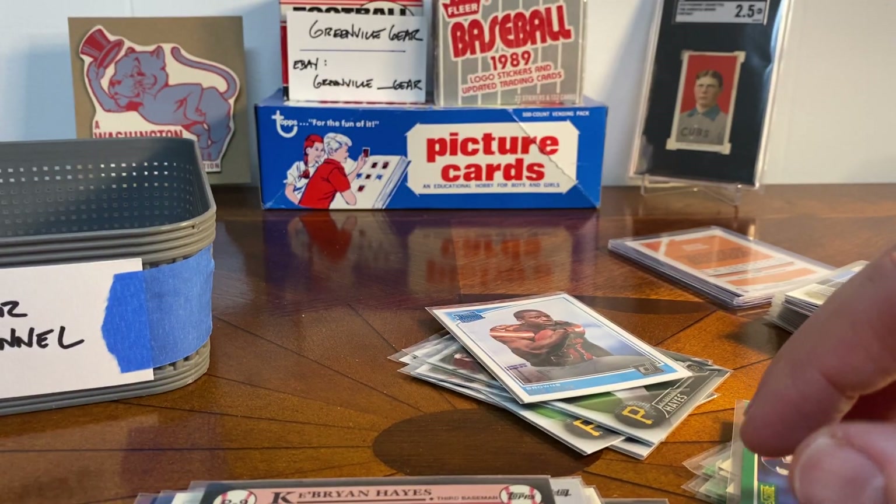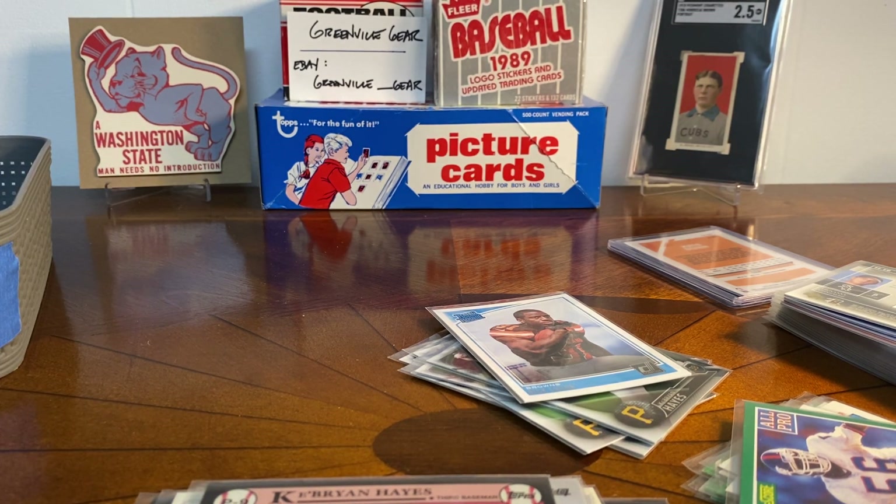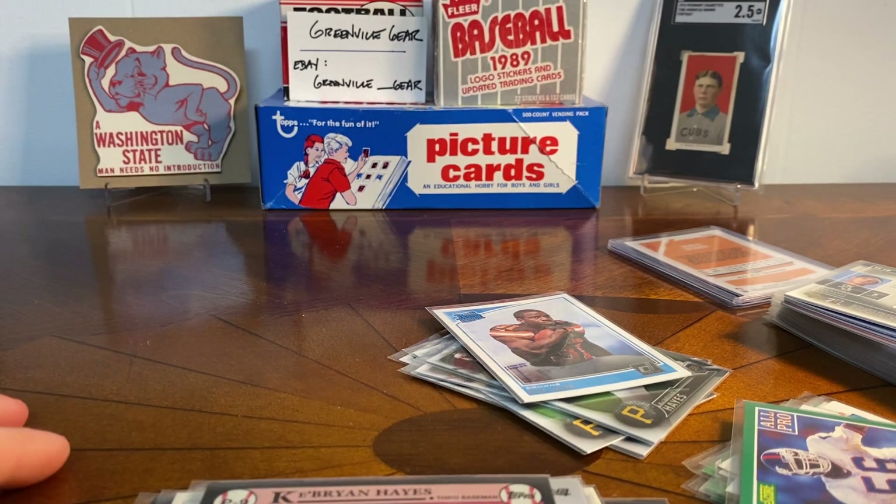That's it — we emptied out the channel bin. Thanks for checking it out. I've got lots more videos coming up: another PSA submission, an SGC return coming back, and I'm definitely going to do a hockey video and talk podcasts too. Thanks as always for watching — if you had a favorite card from the stack, let me know, or the types of cards you like to collect. Leave a comment — I'll talk to you on the next one, thanks again, see ya!